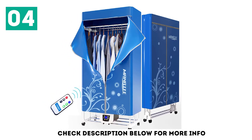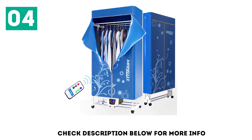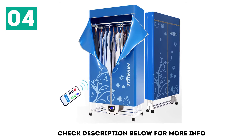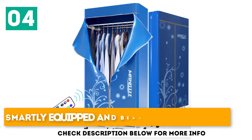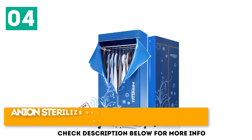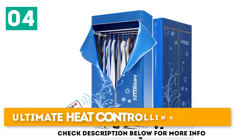This 100% safe dryer is highly configured and sturdily constructed. It has a larger containing capability of up to 15 kg, making your task easy and faster. It is smartly equipped and beautifully designed, featuring an anion sterilize virus and bacteria-free drying system, along with an ultimate heat controlling system.